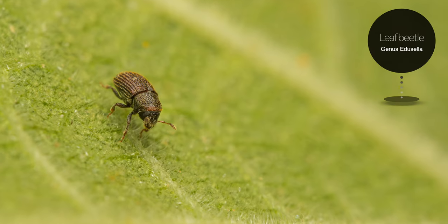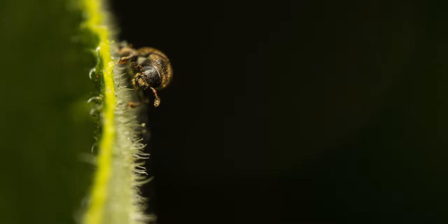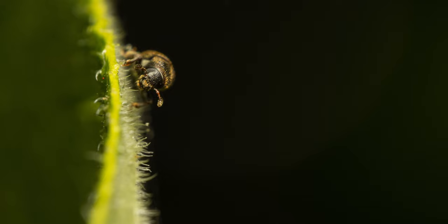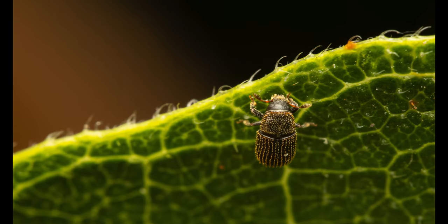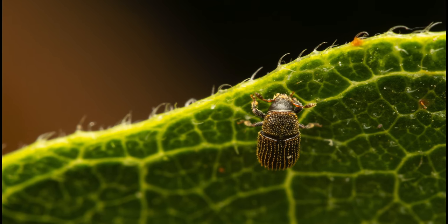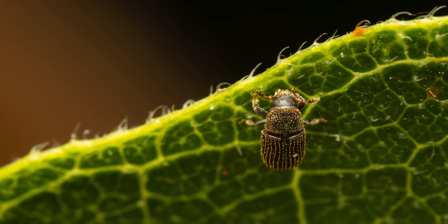Our next tiny subject is a leaf beetle that I spotted in our backyard on the fig tree. Leaf beetles are one of the largest families with 37,000 described species; they feed on plant tissue, and many of them are recognized as serious agricultural pests of cultivated plants. This species is quite small — the specimen in this picture was less than 5mm in length.